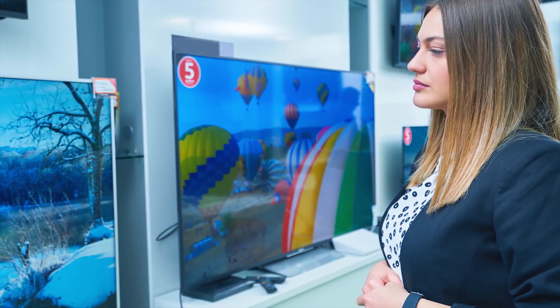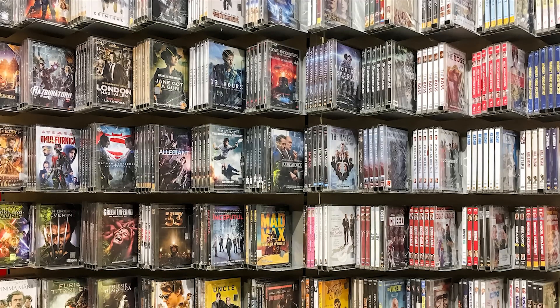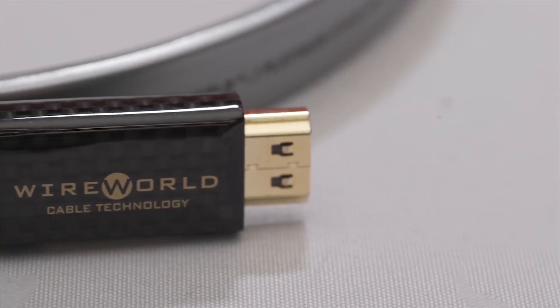There is bad news though. In addition to buying a new TV, a new source device, and new copies of all your content, you will even need new HDMI 2.1 cables to take advantage of the higher resolutions. Just make sure you don't get hoodwinked into buying one of those thousand-dollar silver ones from Wireworld.